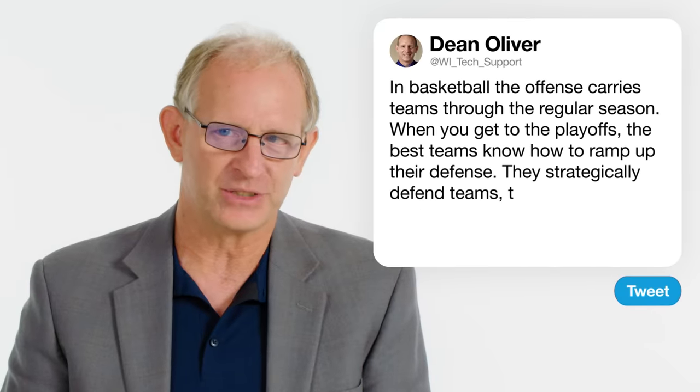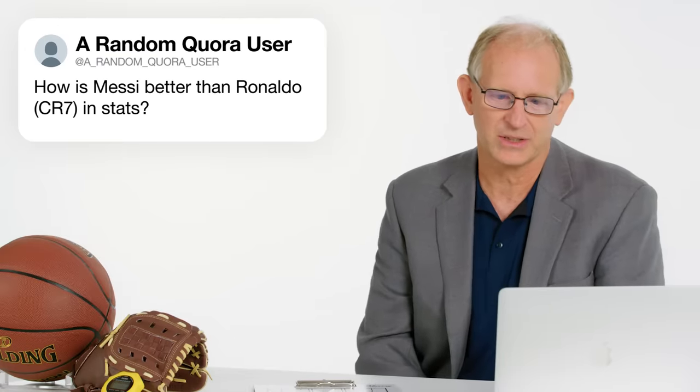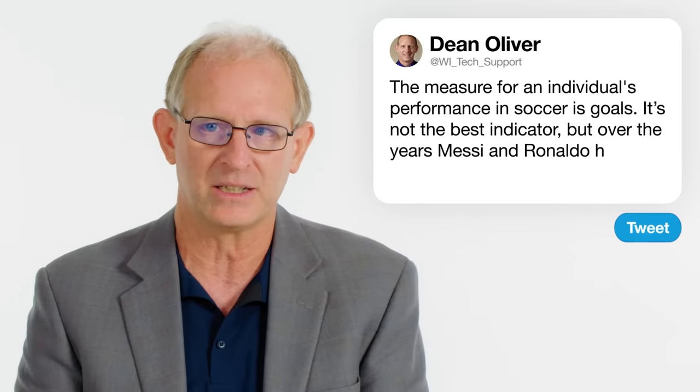Defense doesn't win championships on its own. At Quora user asks: how is Messi better than Ronaldo in stats? The best measure we have for soccer performance for individuals is goals. It is not the best thing that could be developed, but over the years that Messi and Ronaldo have played, it is what we have.